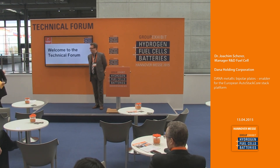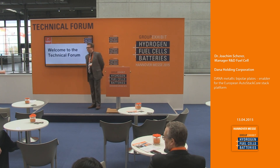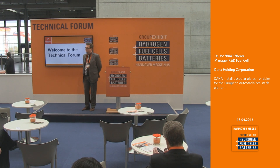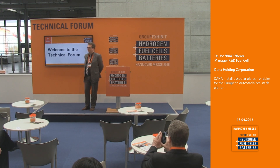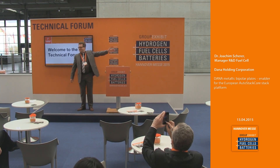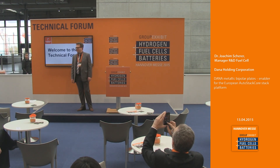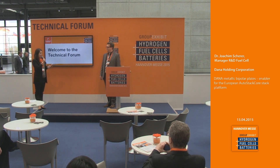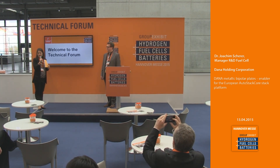A follow-up question: Can you tell us something about hydrogen fuel cell applications on automobiles, especially two-wheelers? The team asking is from India. I suggest we discuss this at our booth just down the aisle — I will be there in about 10 minutes and we can go into detail with the stack right in front of us. Thank you, Dr. Joachim Scherer, for this presentation. For all other questions, please visit the booth of Dana Holding.